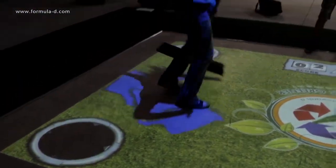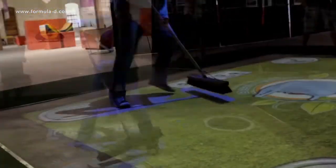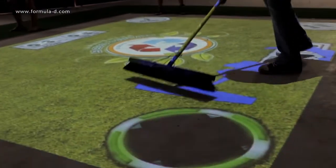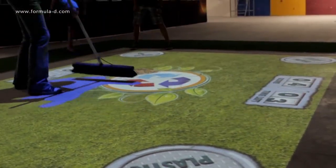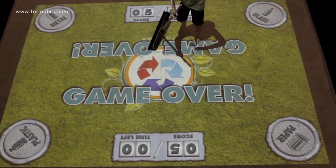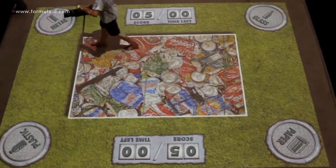When recycling is presented as a fun and exciting game, it becomes much more likely that players will return to their communities with valuable lessons on how to reduce their own waste. And hopefully, one of these days, the real-world benefits of the Recycling Floor Projection Game will be seen in a cleaner, greener Uitenhage.